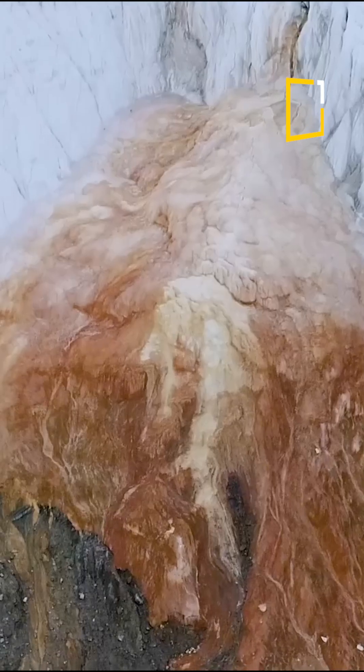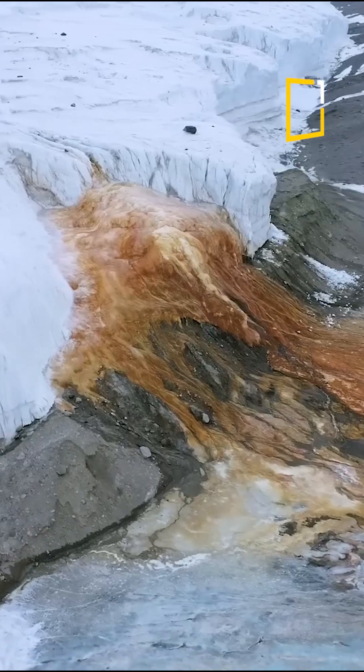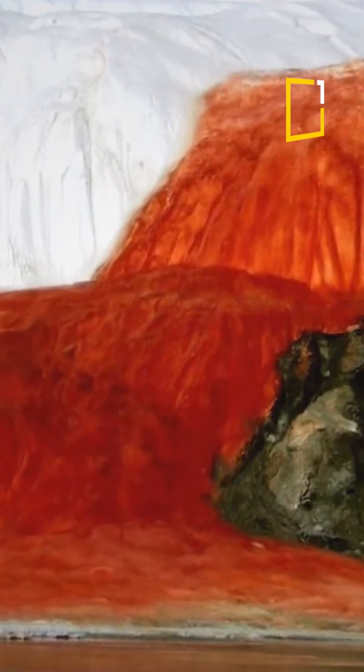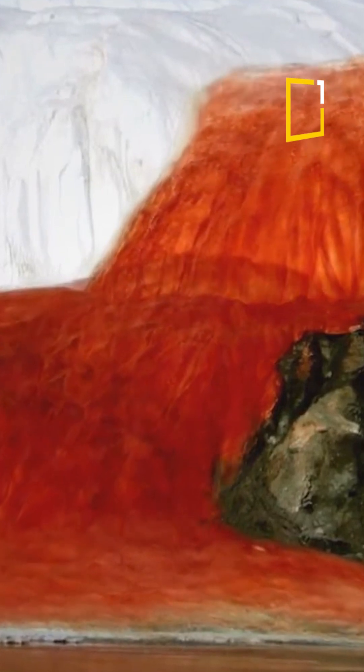Look at this. It's not some alien invasion or a horror movie scene. This is a natural waterfall that's been pouring blood-red water onto the ice for over a million years.